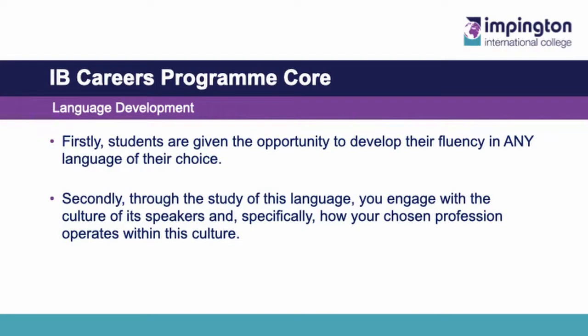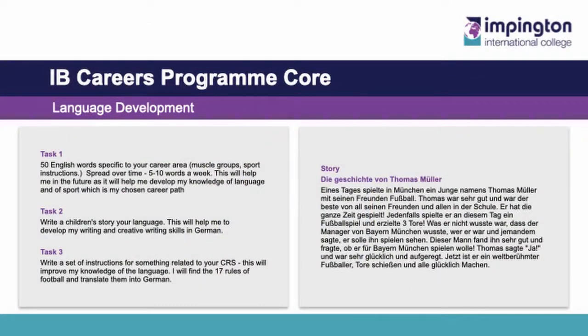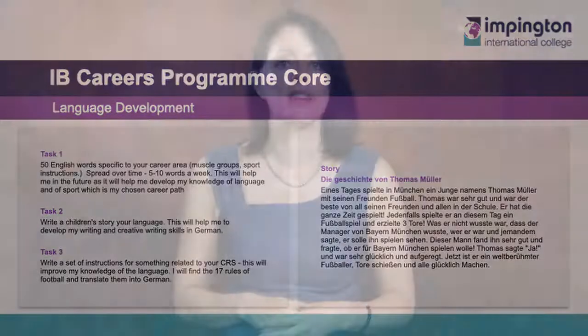The final part of the core programme is Language Development. As an international school following an international qualification, we see it as vitally important to look at our place in a global society. The point of language development is two-fold. Firstly, students are given the opportunity to develop their fluency in any language of their choice. Secondly, through the study of this language, you engage with the culture of its speakers and, specifically, how your chosen profession operates within this culture. As an example, you might do what Will here has done and choose to study German, building his knowledge and understanding of the language in direct relation to sport. It is important to note that you do not need to have any background in the language you choose — you can start from scratch. It is not examined; there are no tests. You choose a language based on your personal interests and show how your understanding of it has developed over the course on your blog.